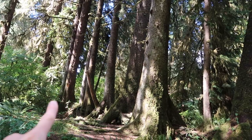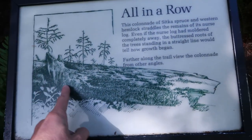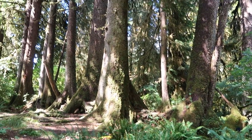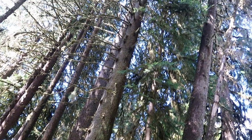This is kind of cool — can you see how these trees are all in a row like this? What happened was one big log fell down and then all the little trees started sprouting off that log. You can hardly see the old log at all now, but that's why these humongous trees are all in a nice neat row like that.